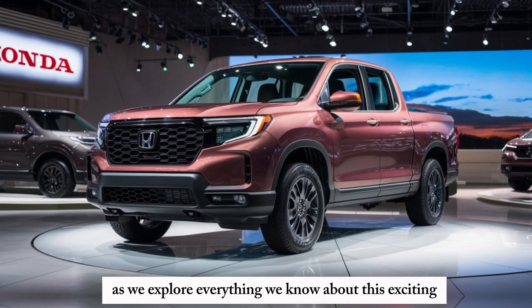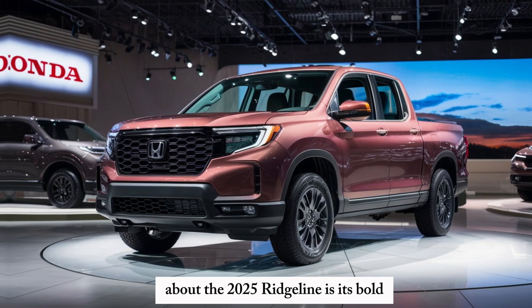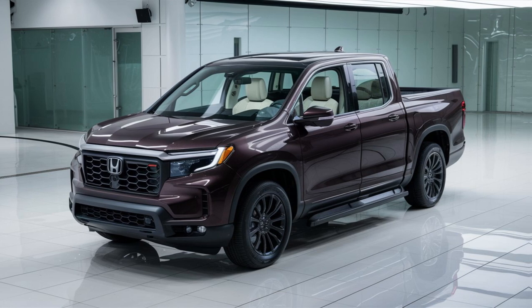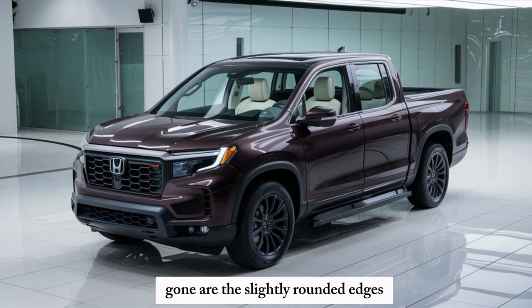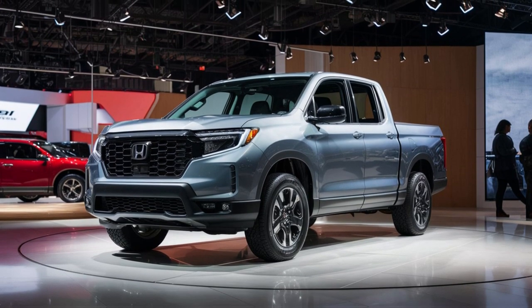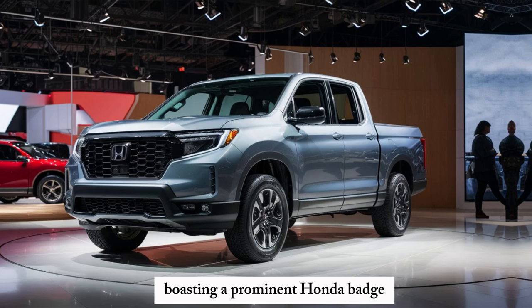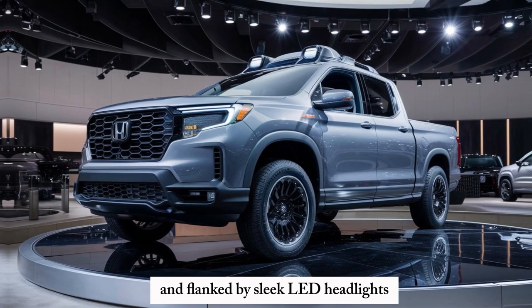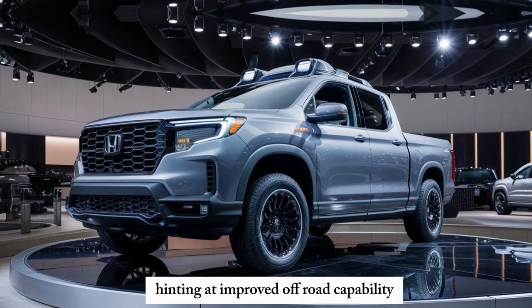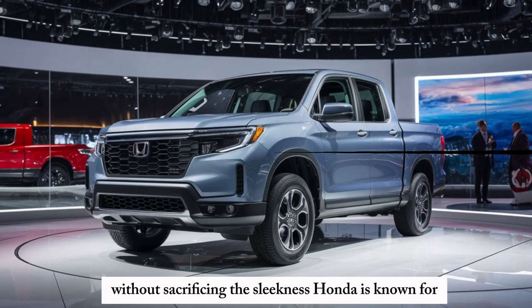So buckle up as we explore everything we know about this exciting new release. The very first thing that strikes you about the 2025 Ridgeline is its bold new design. Gone are the slightly rounded edges — this Ridgeline is all about sharp lines and a more aggressive stance. The front grille gets a major upgrade, boasting a prominent Honda badge and flanked by sleek LED headlights. The overall look is certainly more rugged, hinting at improved off-road capability without sacrificing the sleekness Honda is known for.